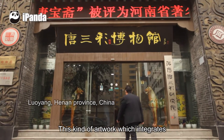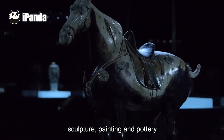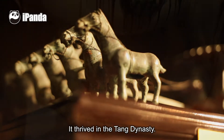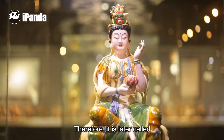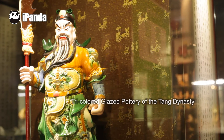This kind of artwork, which integrates sculpture, painting, and pottery, has had a history of over 1,300 years. It thrived in the Tang Dynasty. Its glaze features three colors — yellow, green, and white. Therefore, it is later called tricolor glazed pottery of the Tang Dynasty.